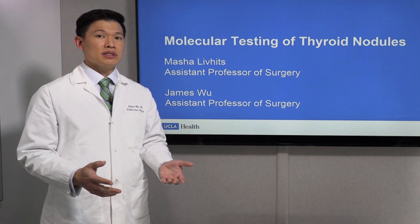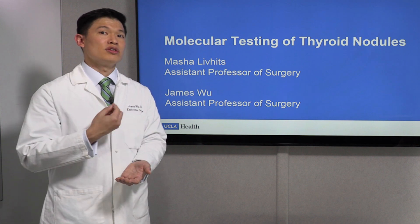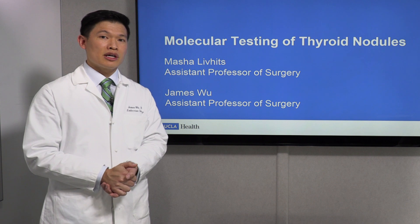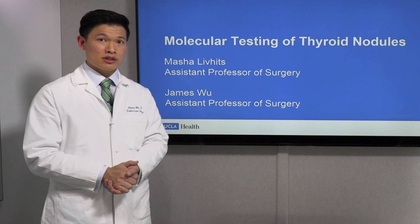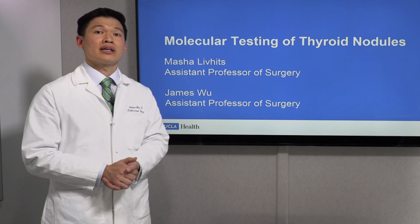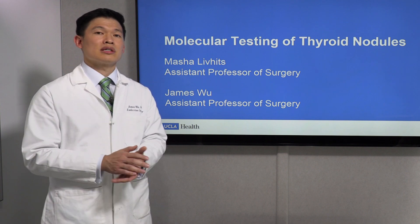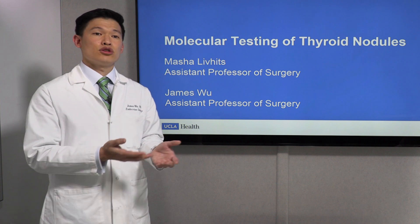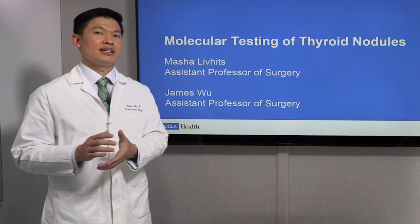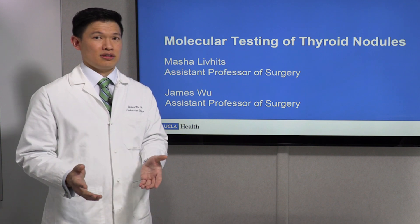Once we do the biopsy, it gives us a few cells from the thyroid nodule that a pathologist — a special doctor that looks at cells under the microscope — can assign a score of how likely it is to be a cancer. That system is called the Bethesda system. Bethesda 2 is a benign result, and a Bethesda 5 or 6 is a result that is likely cancerous.